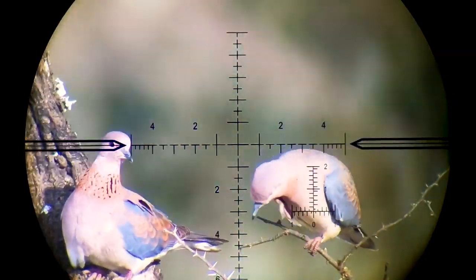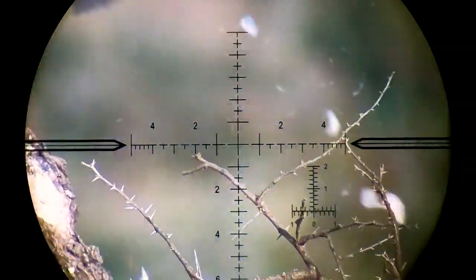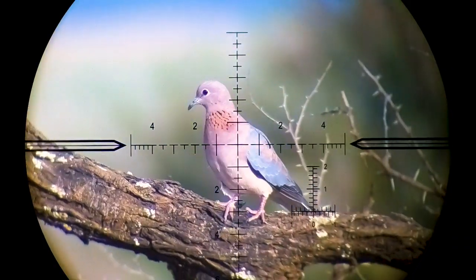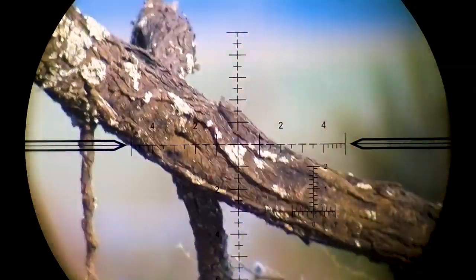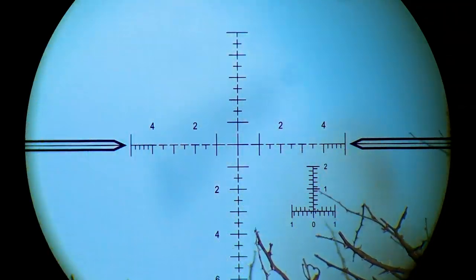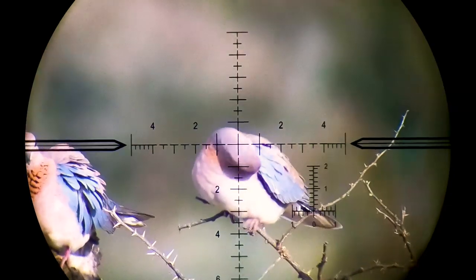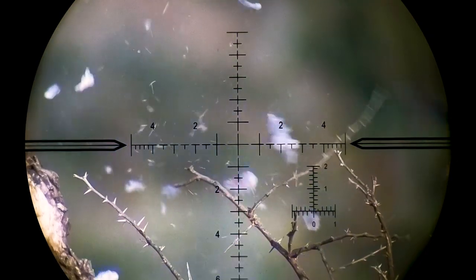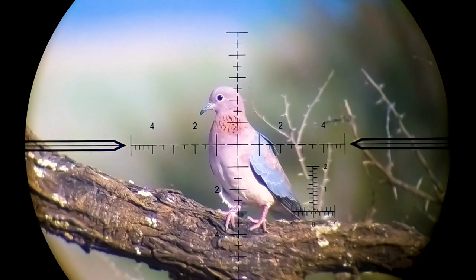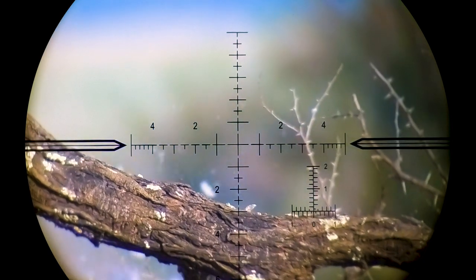And here come the laughing doves again. These birds were all shot out of the same tree within a minute or so of each other and they were also pretty close, so you can see the slug impacting a bit low. Doves are pretty soft though — they don't put up much of a fight like pigeons do and they die on the spot.